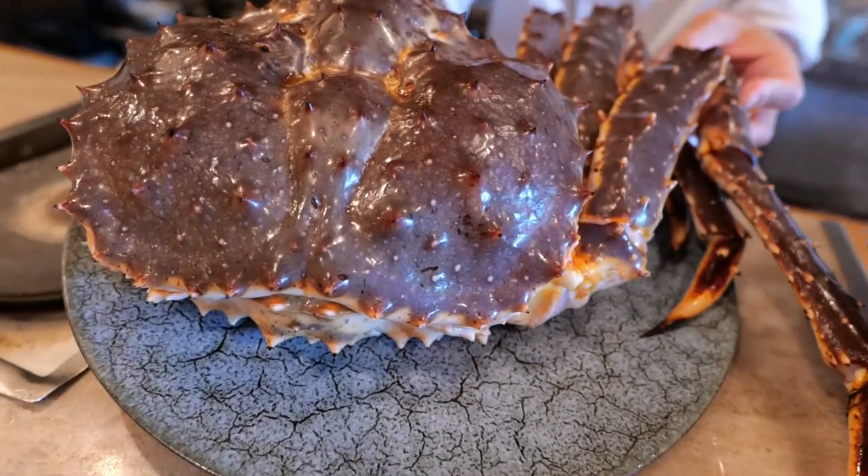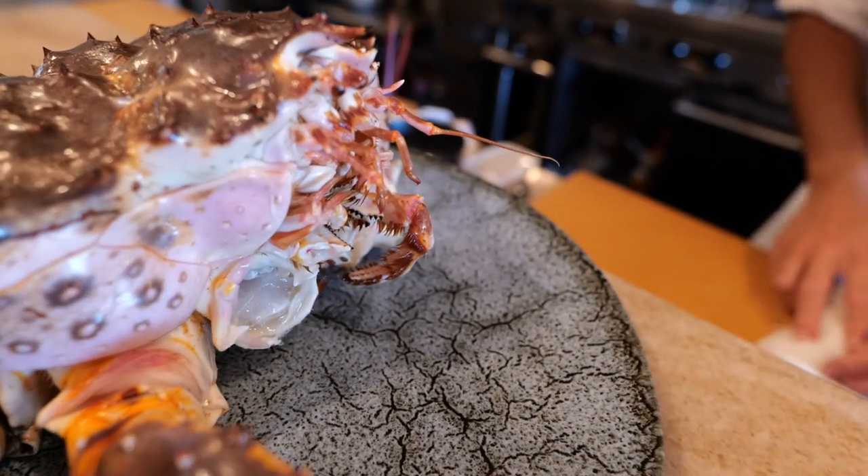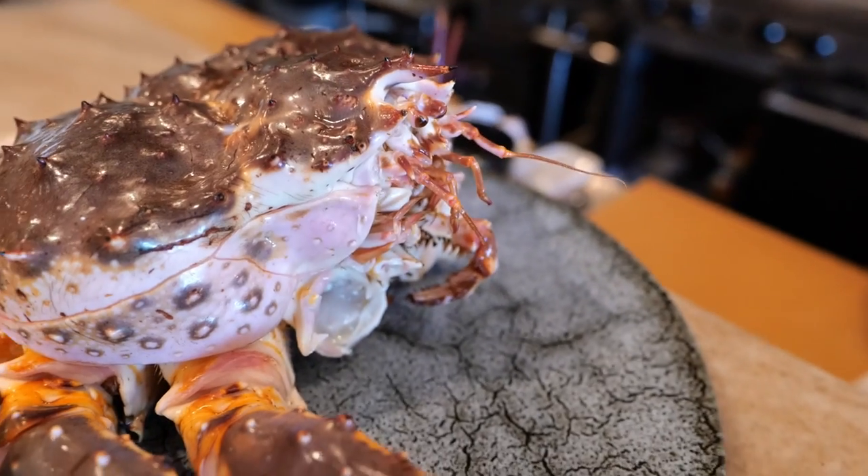Oh man, is it still alive? I think it's still alive, guys. It's still moving? Yeah! Wow, it's still moving. That is crazy. That attests to the freshness of this restaurant.